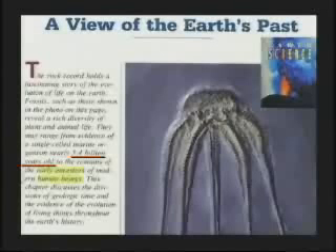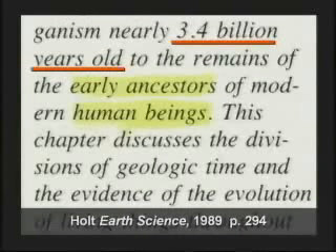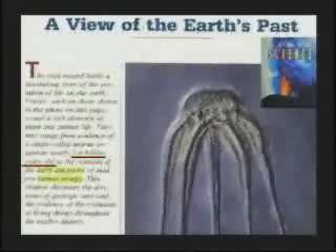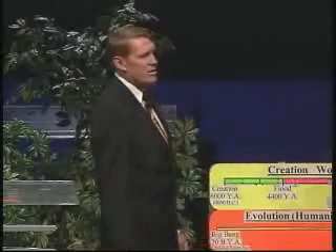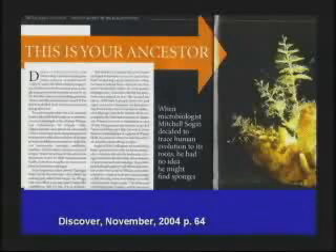This textbook shows the kids a fossil starfish. It says 3.4 billion years old — the remains of the early ancestors of modern human beings. Was your great-great-grandpa a starfish? How about Discover Magazine, November 2004 — was your ancestor a sea sponge? This is your ancestor. Who's your daddy?